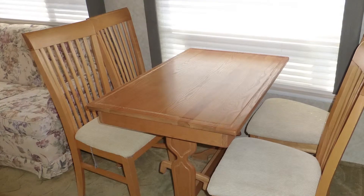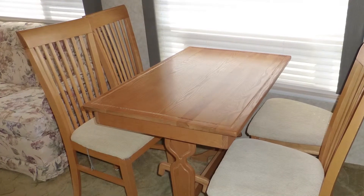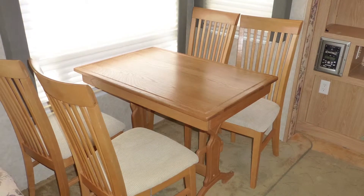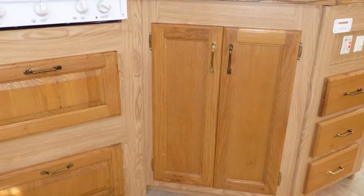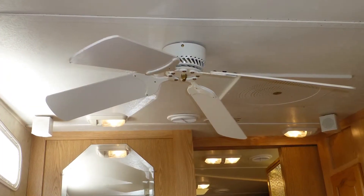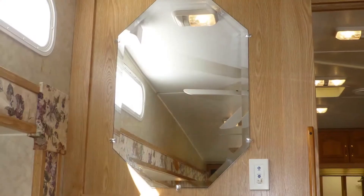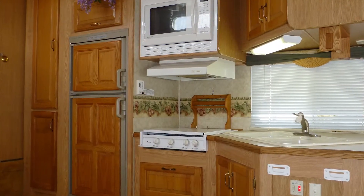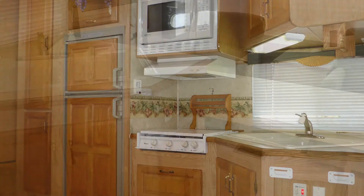Share a meal or a cup of coffee at the freestanding dinette with gorgeous wood top and soft fabric padded chairs while enjoying the vista of your destination. Some of the standout features include plush designer carpeting, beautiful honey maple cabinets with bright brass hardware, accent lighting, ceiling fan, beveled mirror accents, and the elegance of the overall decor and fabric choices.